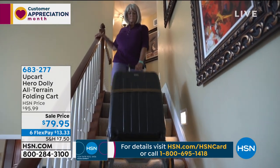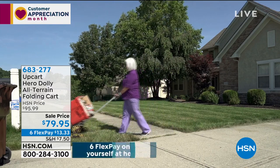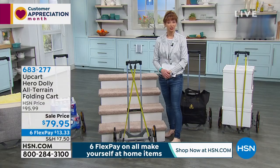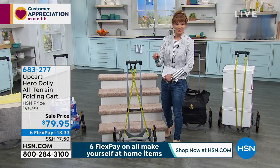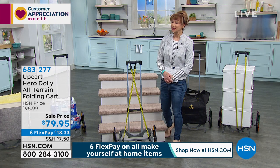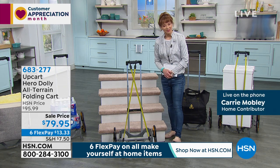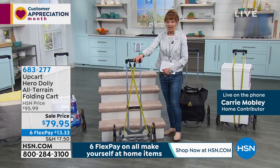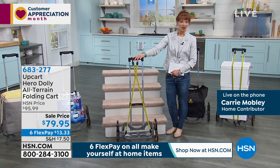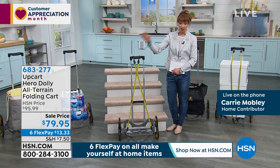This is a cart that makes a dolly — it all collapses, which is genius, and it's only $13.33 on your credit card. Welcome, Carrie — great to have you here at HSN. This is a cart that, let's be honest, if there was ever a time in America that we need this, it is today, because right now we are all hauling something.